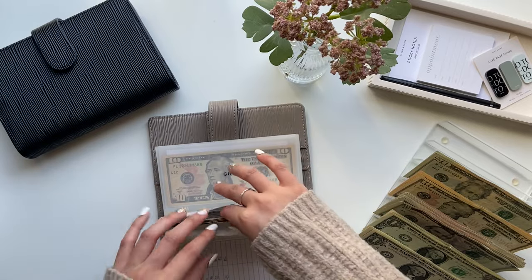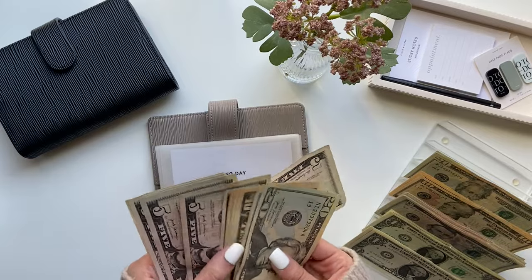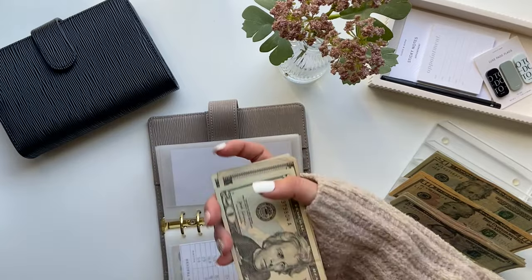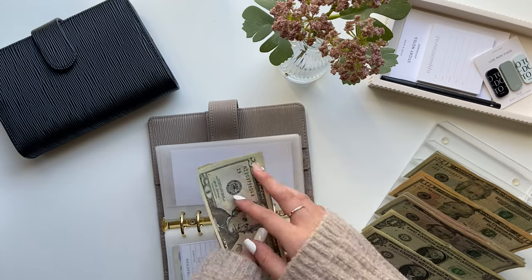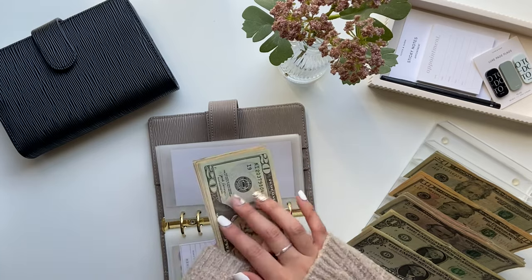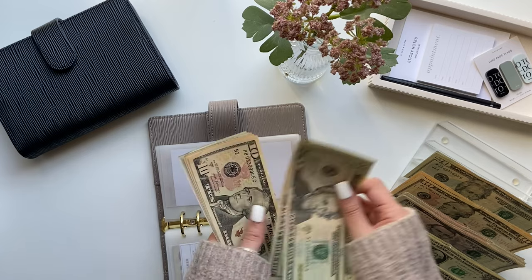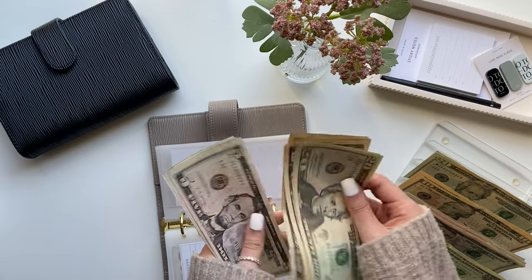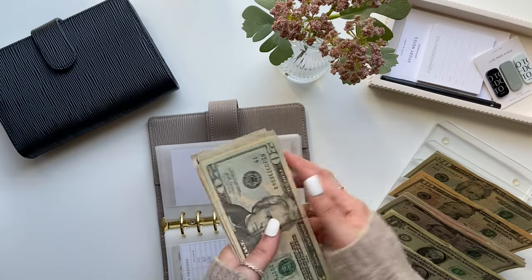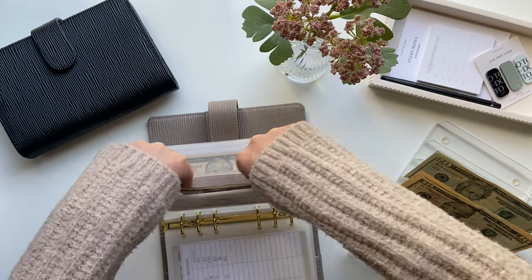Next is long day, which is getting $5. This is for when we come back from vacations and I don't want to meal plan or grocery shop right away, so we'll just get something out to eat with this money. Long day now has $100.